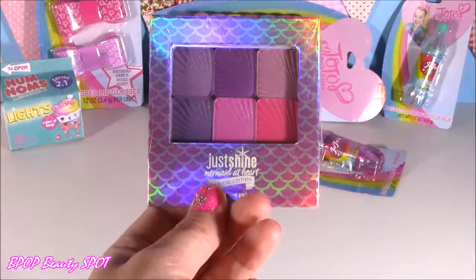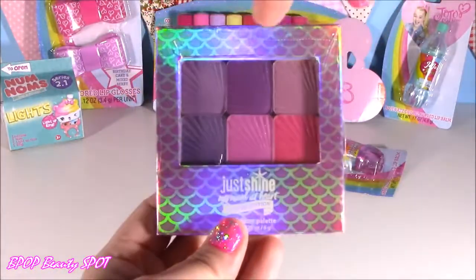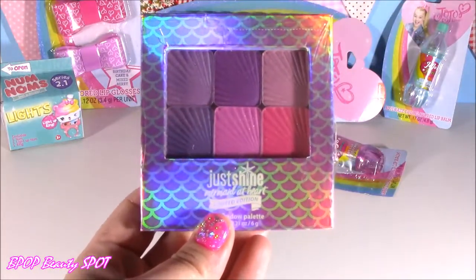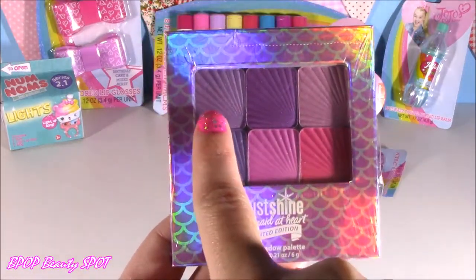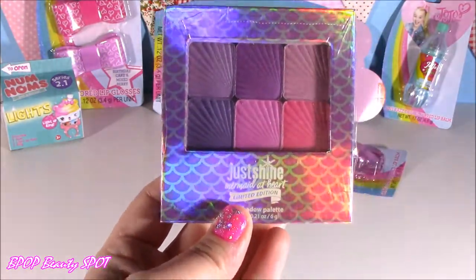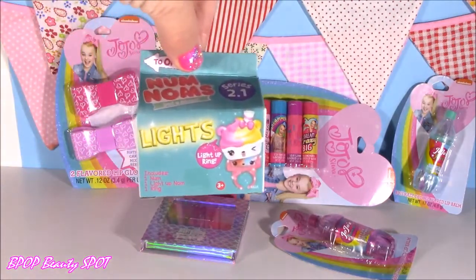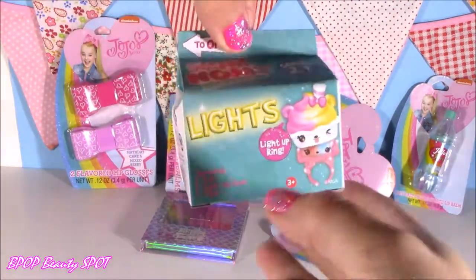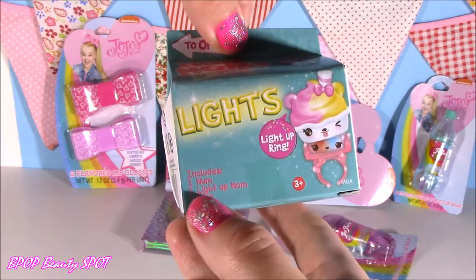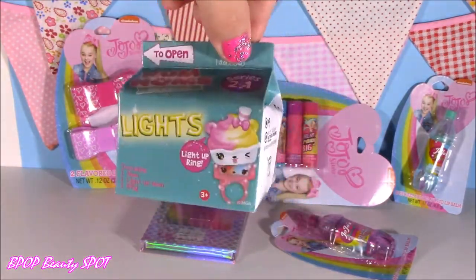Now this is not a JoJo product, but it was at Justice. It says sparkle like a mermaid. The coolest thing about these, you guys — they look like little seashells, the way that they've made those little eyeshadows. Prettiest colors. And of course, all my Beauty Spot videos have a little surprise, our blind bag. Today we have the Num Noms Lights — I have never opened one of these. We're going to get a num, a light-up num, and a ring. I love this little box — it looks like a little milk or juice.